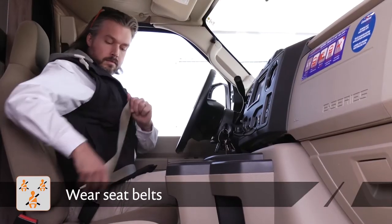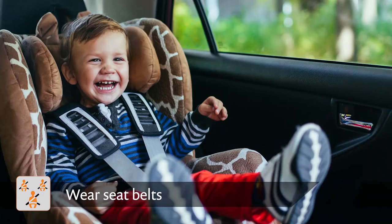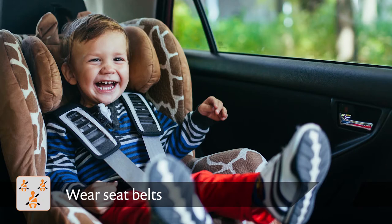When driving, please ensure everyone in the vehicle is seated and wearing a fastened seat belt or secured in the appropriate child restraint at all times.